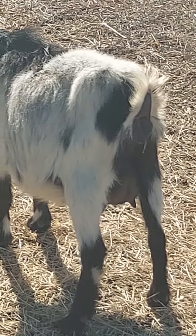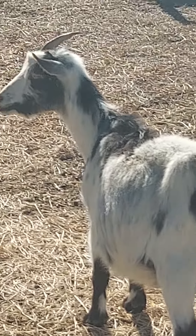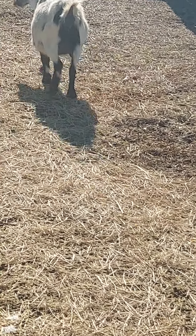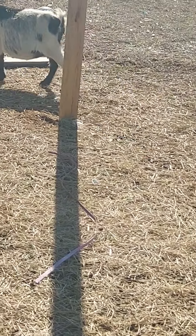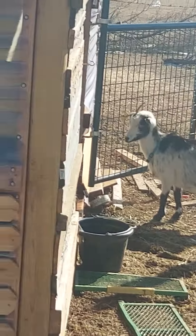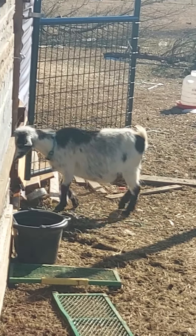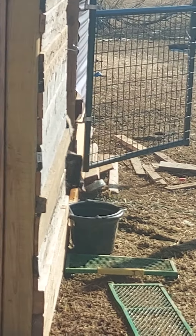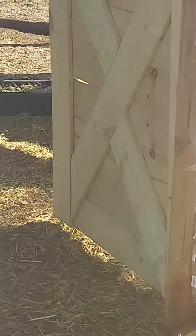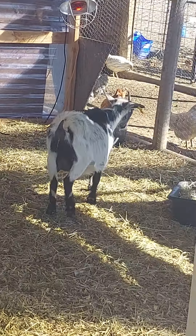She is a pygmy. Her name is Boots. She was born in April of 2020, so she's coming up on almost two years old. She had a buckling in February of last year, and I would say she may deliver today. I had her pegged for February 13th, but that was an estimate because the bucks ran with the does.